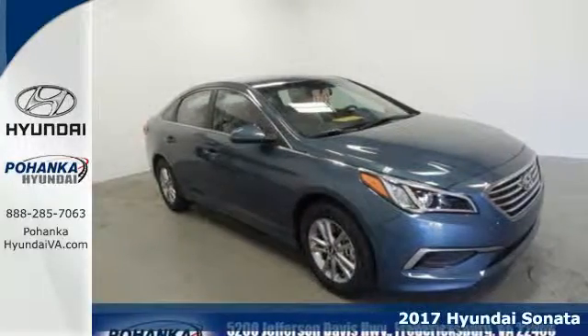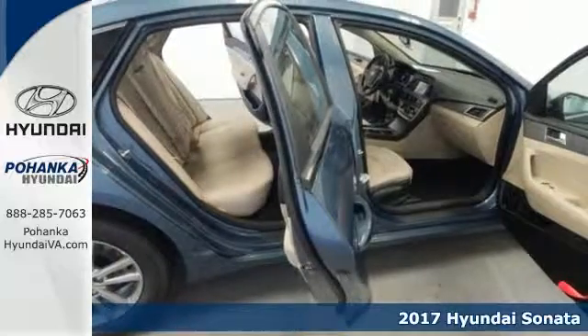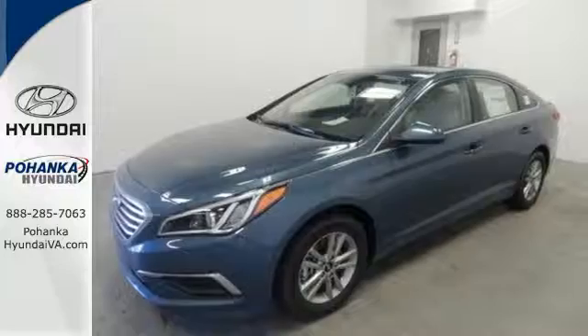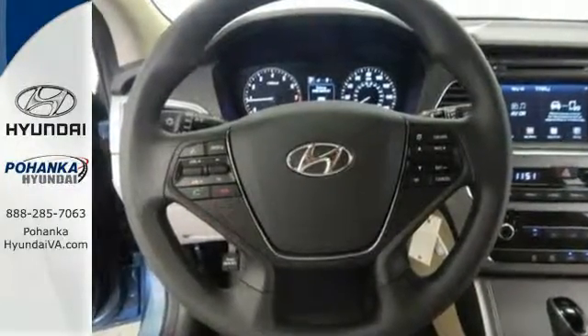Here's a 2017 Hyundai Sonata. The style is evident and so is the fact that safety is at the top of this Sonata's priority list. It offers a rear-view camera, vehicle stability management, and extensive passive and active safety systems.